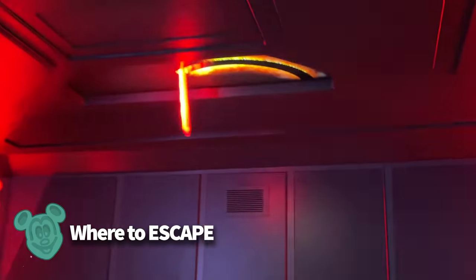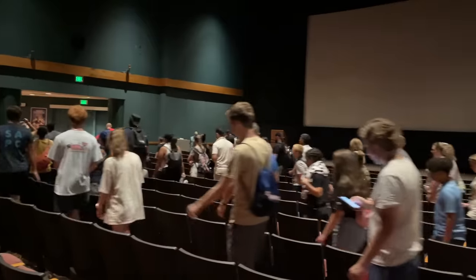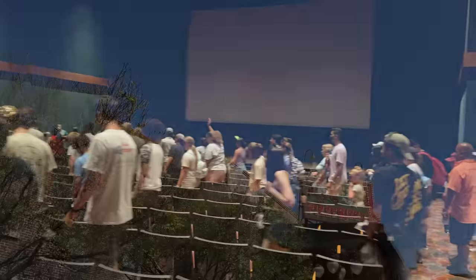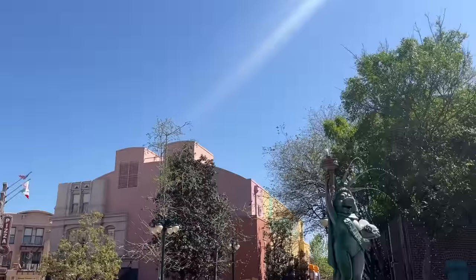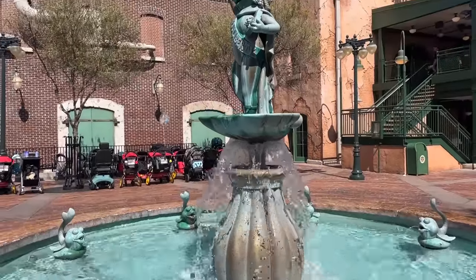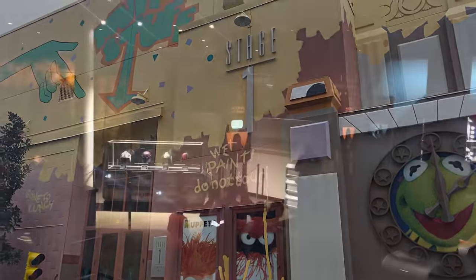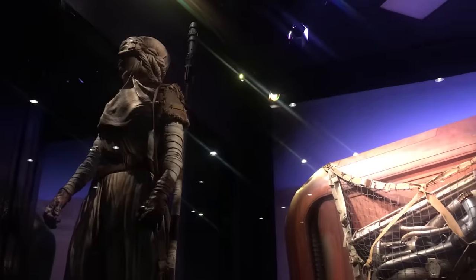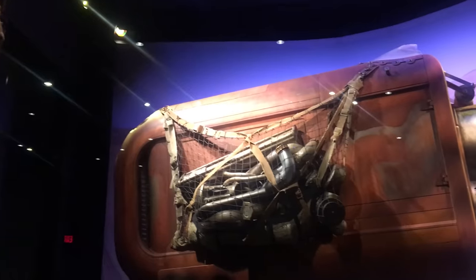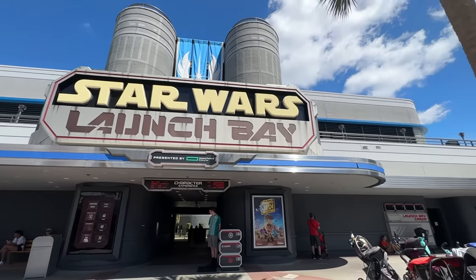Key item number two: where to escape. Hollywood Studios can get packed and overwhelming, especially around the afternoon. Luckily, there are a few peaceful pockets around the park. Muppets Courtyard doesn't tend to get too overcrowded — head back toward Mama Melrose's table service restaurant and you'll find even fewer people, some benches, and nice shade depending on the time of day. Star Wars Launch Bay over in Animation Courtyard is one of the best hidden escape spots — typically open daily from 9am to 5pm, with air conditioning, Star Wars memorabilia, costumes, models, props, and quiet places to collect yourself.